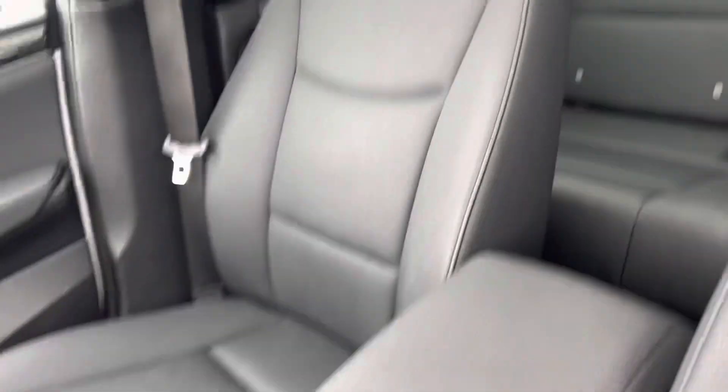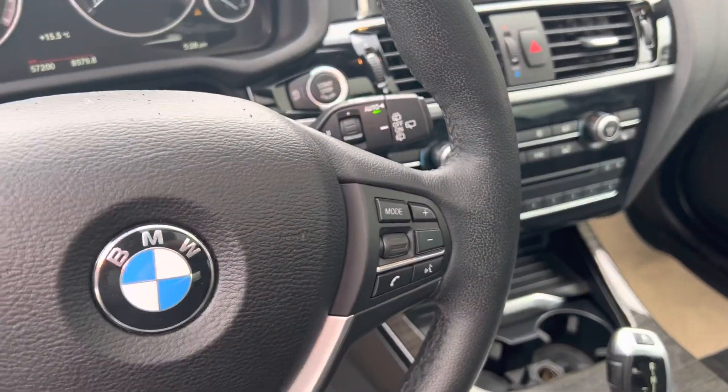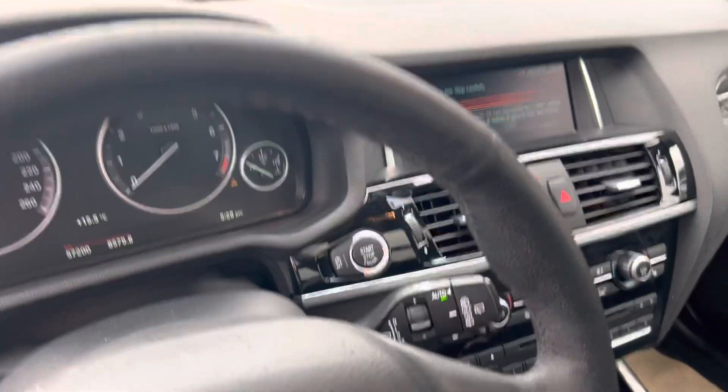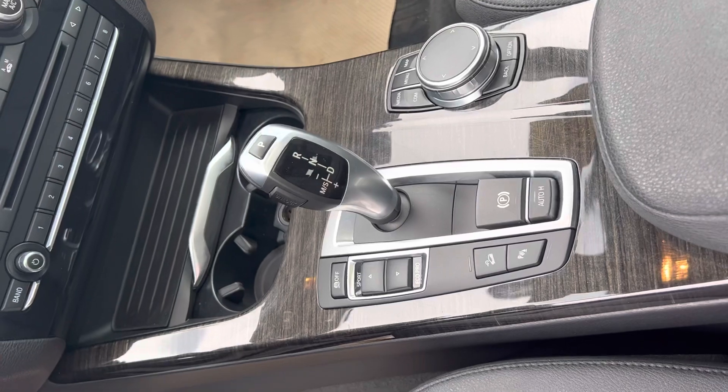Leather in great condition, dual panel sunroof up top, upgraded sound package with Bluetooth connectivity. You of course got your push-button start — really nice cockpit with the buttons, very easy access for everything on this guy. They make it really hands-on.